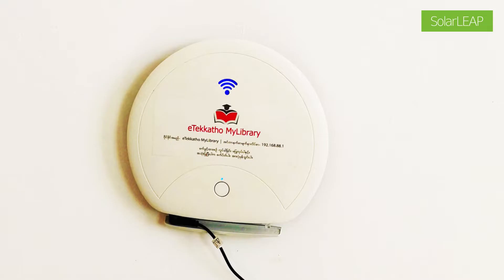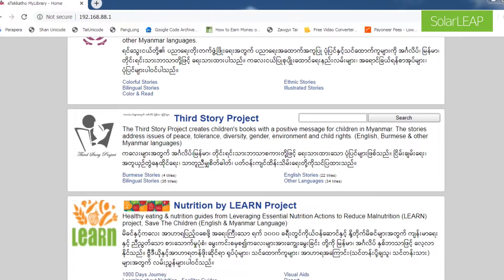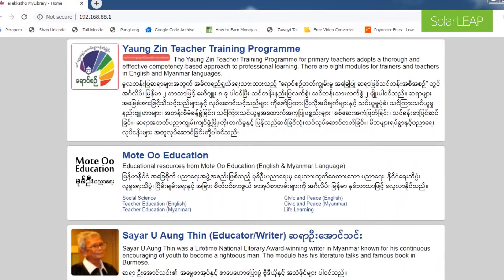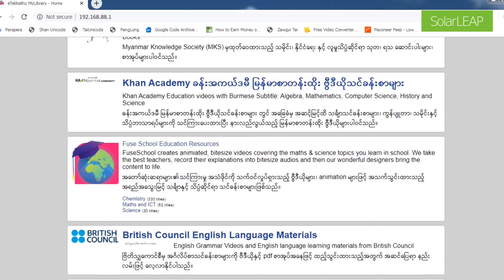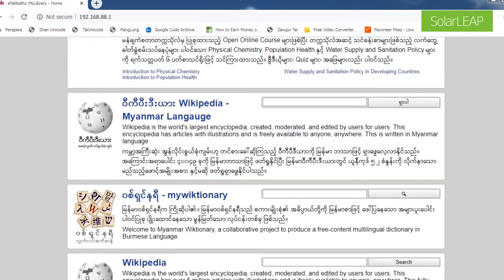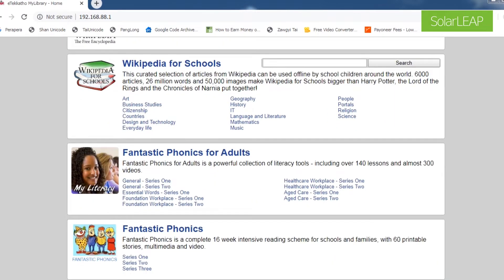Connected with that is also an e-library from eTekado which contains most of the library content. So it's an electronic library that contains most of the information the computers access, so they don't need an internet connection. They have access to Wikipedia and different things that are offline services, but they're connected like they're online through a browser and can be viewed through their computers.